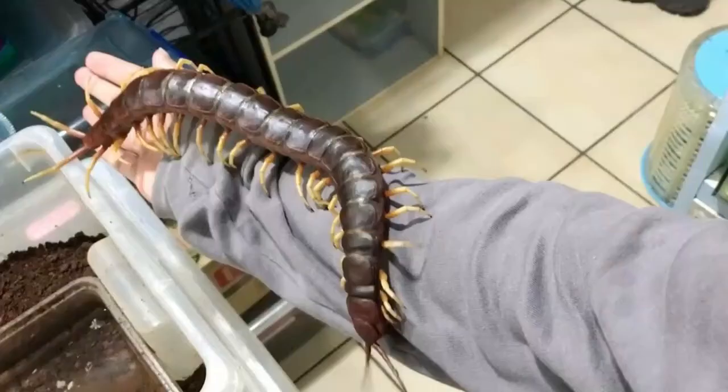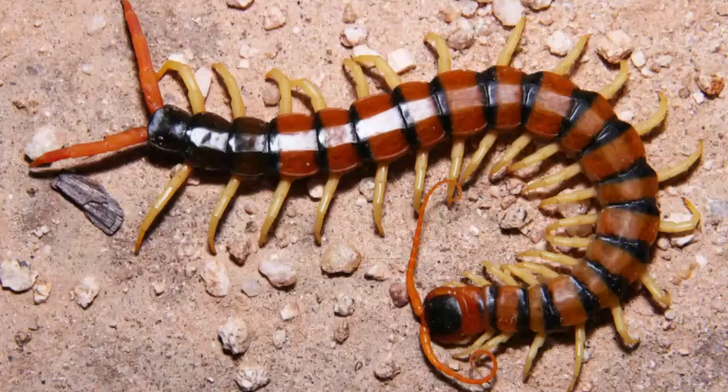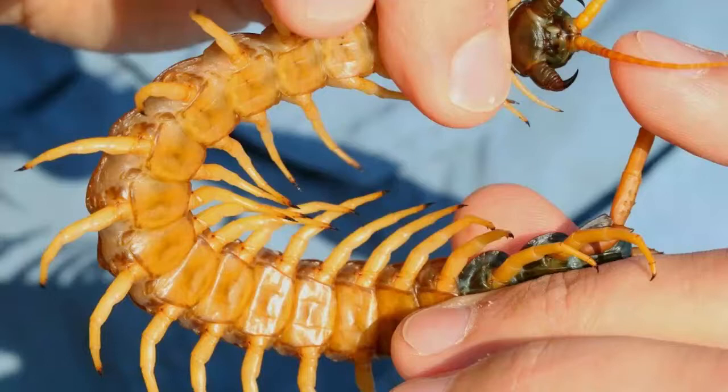The Amazonian giant centipede is one of the largest centipedes of the genus Scolopendra, with a length of up to 30 centimeters. This species is found in various places in South America and the Caribbean, where it preys on a wide variety of animals including other sizeable arthropods, amphibians, mammals, and reptiles.